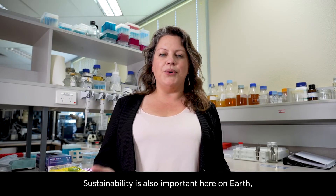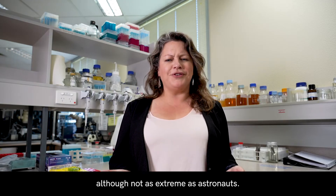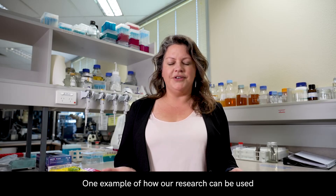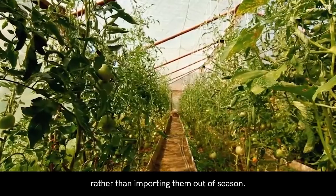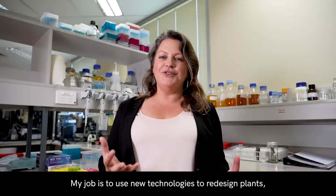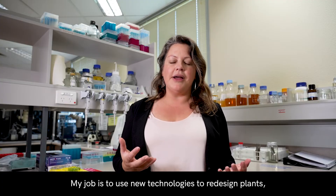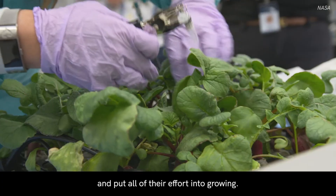Sustainability is also important here on Earth, as we have limited resources too, although not as extreme as astronauts. One example of how our research can be used is growing plants in vertical farms locally, rather than putting them out of season. My job is to use new technologies to redesign plants so that they thrive in indoor environments and put all of their effort into growing.